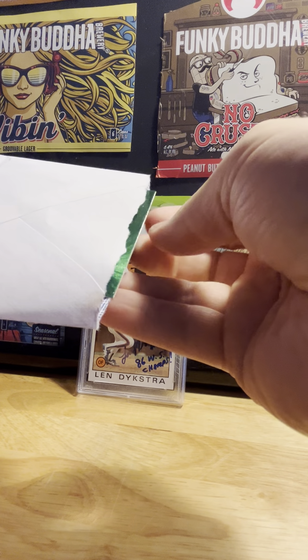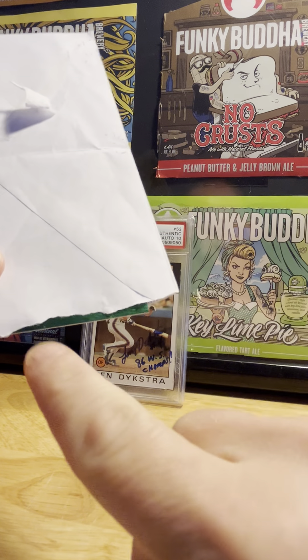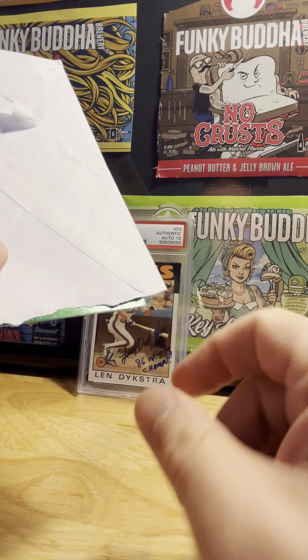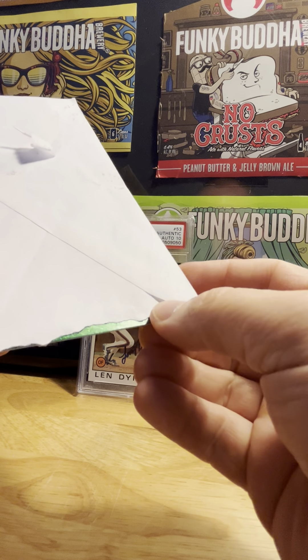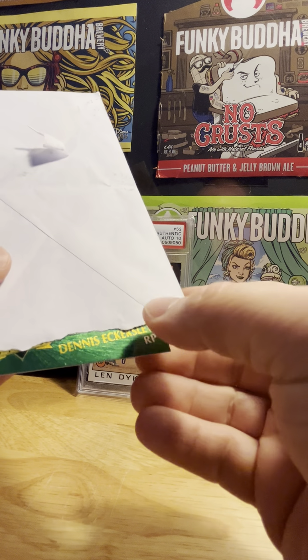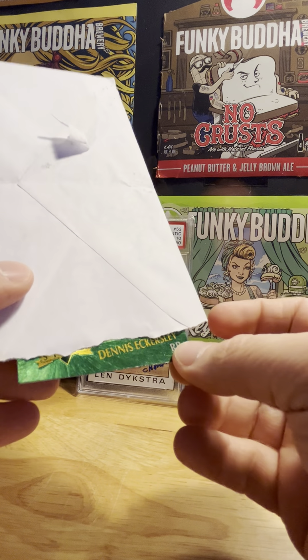It came from Oakland, California. I don't even have a guess as to who it might be. Let's hope it's somebody really cool — if it's another player for my Mets set I'll be thrilled — but let's see who we've got.